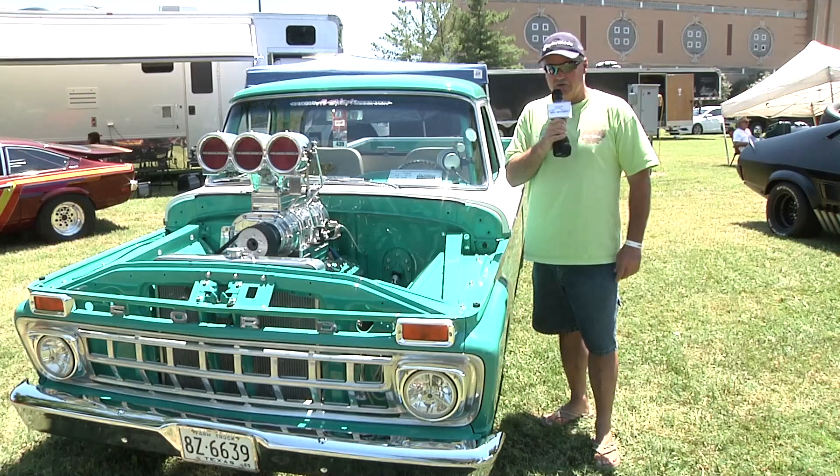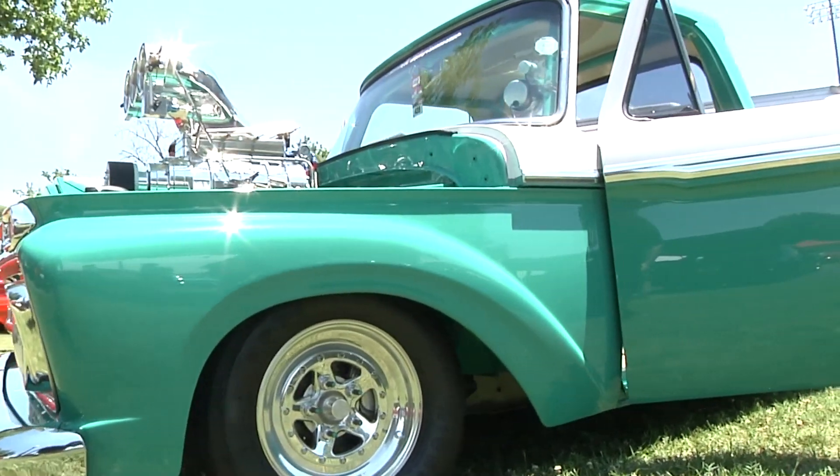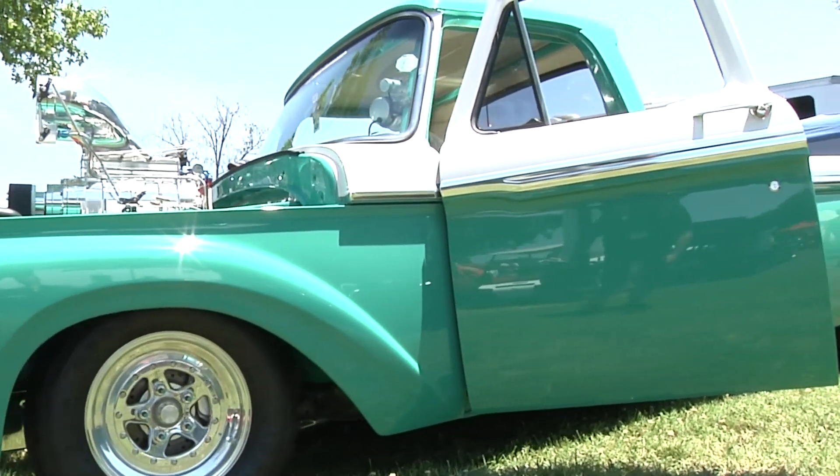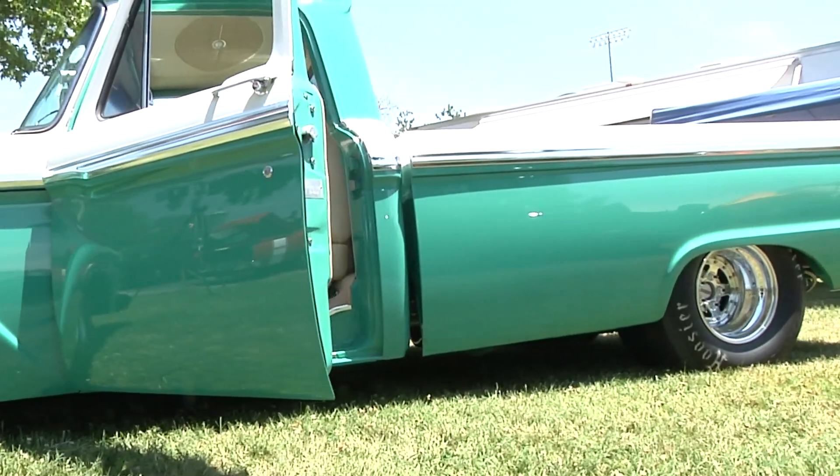What you see here is a 1965 Ford F100 pickup. It was my dad's only truck he ever owned. I inherited the truck back in 1997 and thought I'd play with it a little.